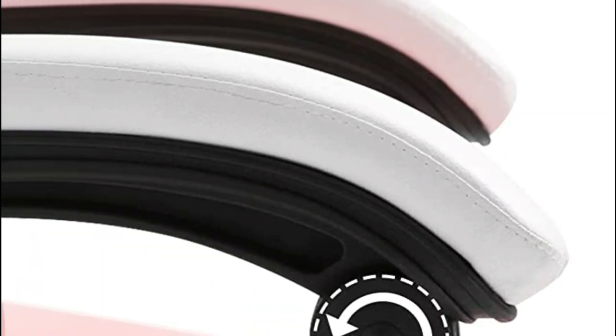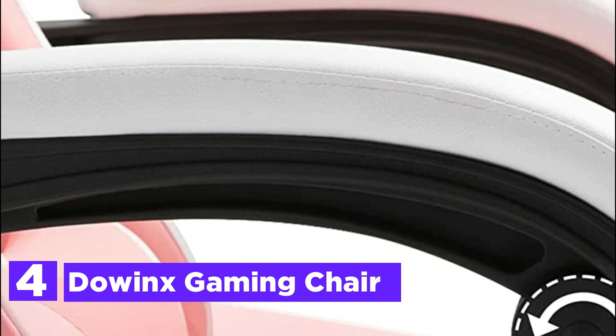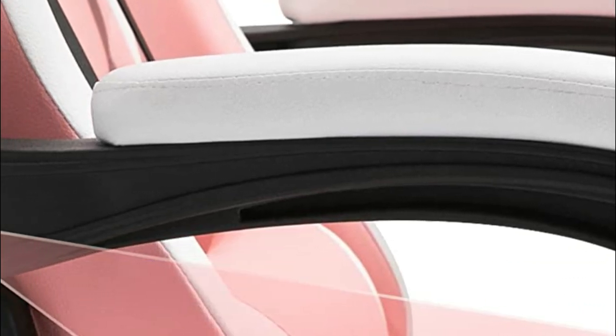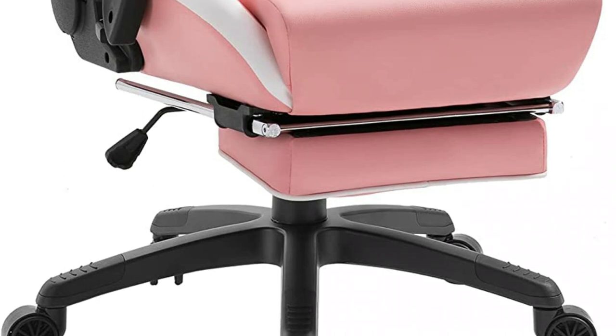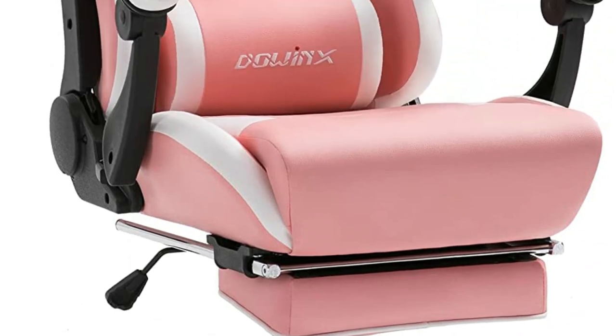Here is item number 4, the Dow Inks Gaming Chair. It offers a unique sitting experience guaranteed with an upgraded linkage armrest, as well as a massage lumbar pillow with an all-purpose USB port that helps to ease back discomfort. Mobility is top of the line, supported by a 360-degree swing and ultra-smooth caster wheels.